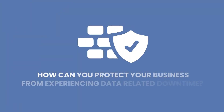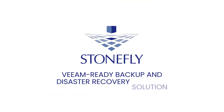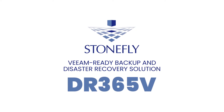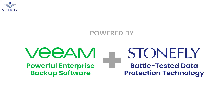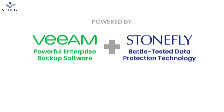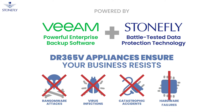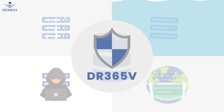So how can you protect your business from experiencing data-related downtime? Introducing Stonefly's Veeam Ready Backup and Disaster Recovery Solution DR365V. Powered by Veeam's powerful enterprise backup software and Stonefly's battle-tested data protection technology, the DR365V appliances ensure your business resists ransomware attacks, virus infections, catastrophic accidents, and hardware failures. No matter the disaster, the DR365V makes sure that your business is back up and running in no time.